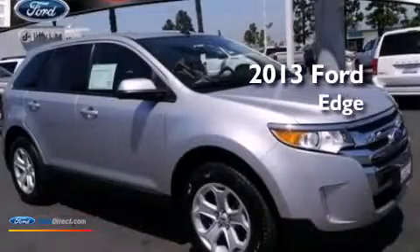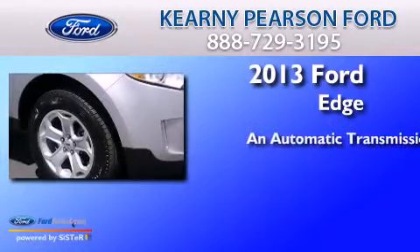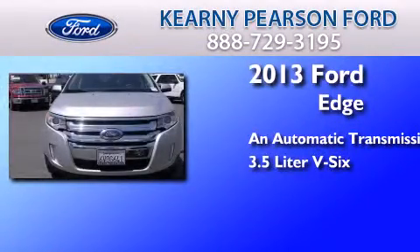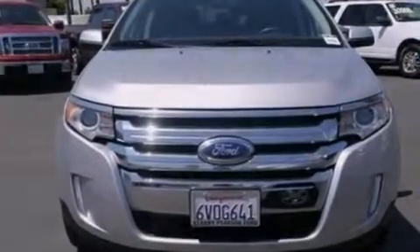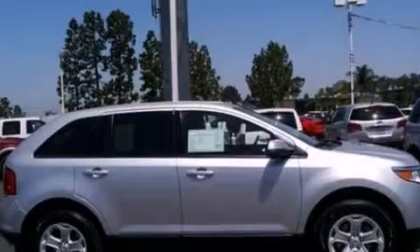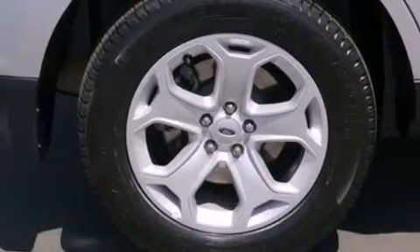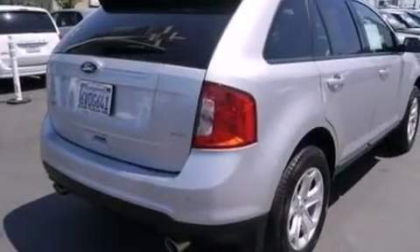This is a 2013 Ford Edge. This crossover has an automatic transmission and a 3.5 liter V6. Its top features include XM satellite radio, traction control and stability control systems, big 18-inch wheels, and a tire pressure monitoring system.